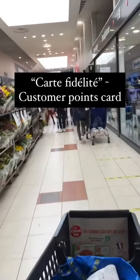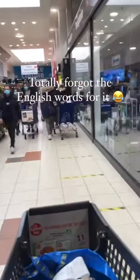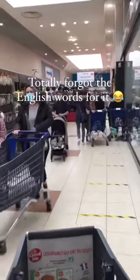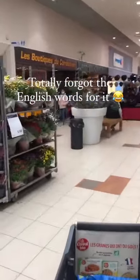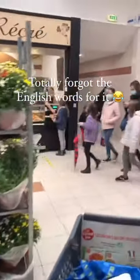You did it! Thanks for coming along with me. I hope you feel a little bit more prepared to go grocery shopping in France now. If you have any questions or perhaps ideas for another video like this, please feel free to share.